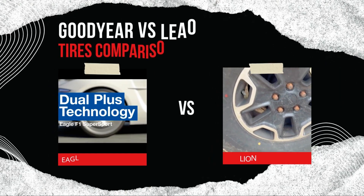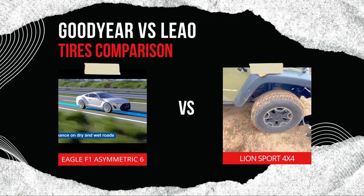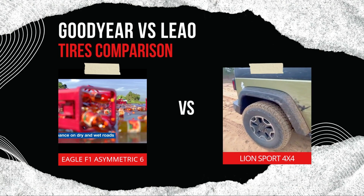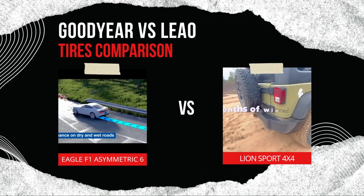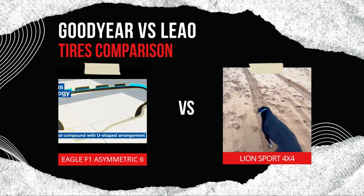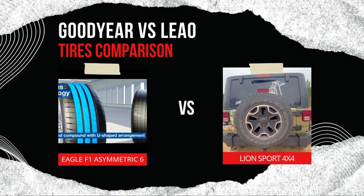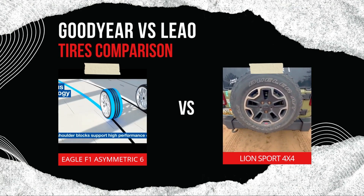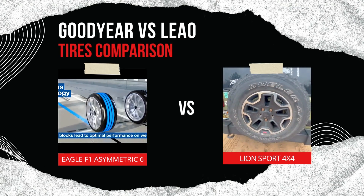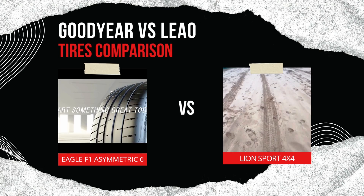Now that we've looked at the key features and benefits of both tires, let's compare them across essential categories like handling, durability, comfort, and cost-effectiveness. For performance and handling, the Goodyear Eagle F1 Asymmetric 6 is the clear standout — designed for stability, agility, and quick braking, it's a great choice for drivers who want a responsive, high-performance tire. The Leo Lion Sport 4x4, while reliable in everyday conditions, doesn't offer the same level of control and precision, making it more suitable for standard commuting rather than spirited or high-speed driving.